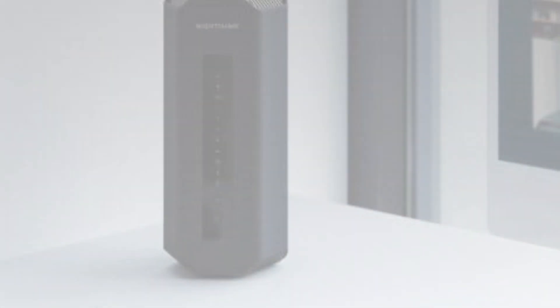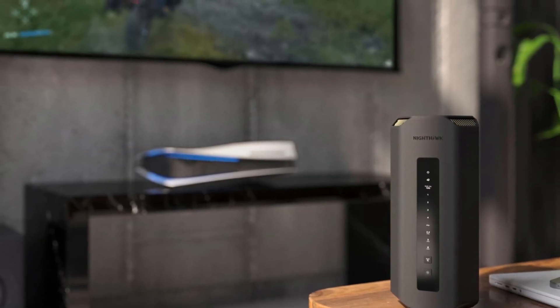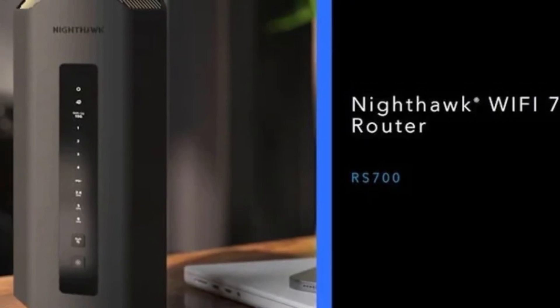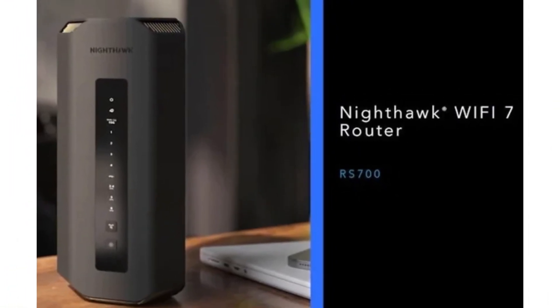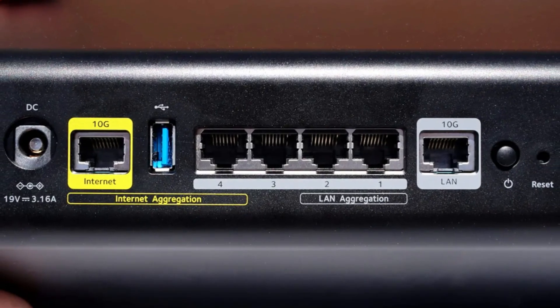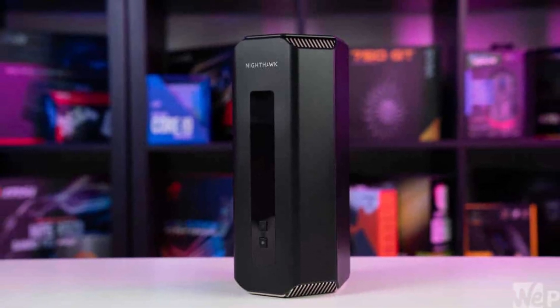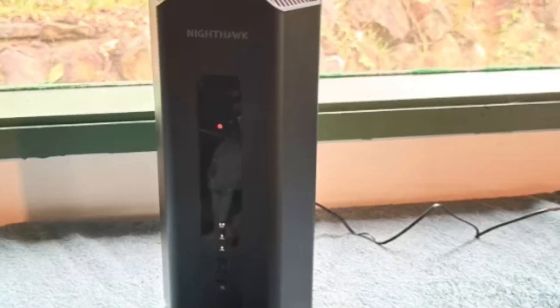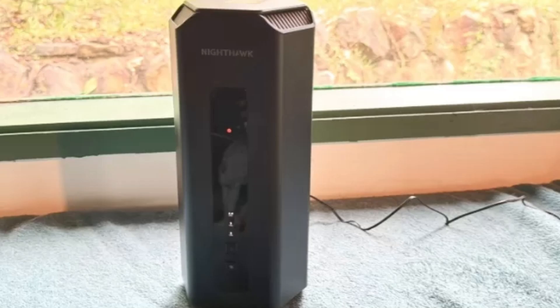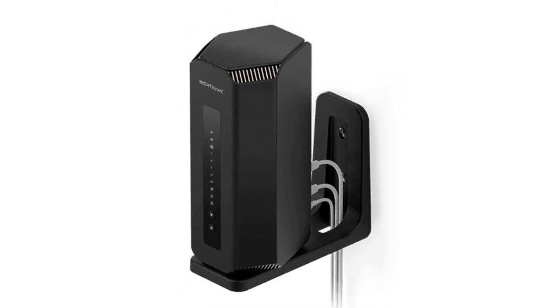The RS700S also features a user-friendly interface that simplifies setup and management. Its mobile app allows users to monitor network activity, manage connected devices, and run speed tests with ease. Parents will appreciate the built-in parental controls, enabling them to set restrictions and manage internet access for children's devices, ensuring a safer online environment. Moreover, the Nighthawk RS700S boasts robust security features, including WPA3 encryption and automatic firmware updates, providing peace of mind against potential cyber threats. This focus on security, coupled with the router's impressive range, makes it ideal for both small homes and larger properties. The design of the RS700S is sleek and modern, allowing it to blend seamlessly into any home decor.